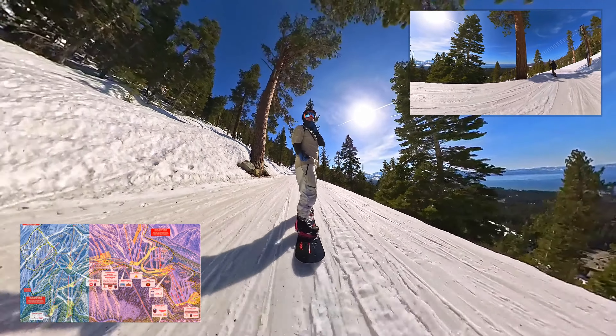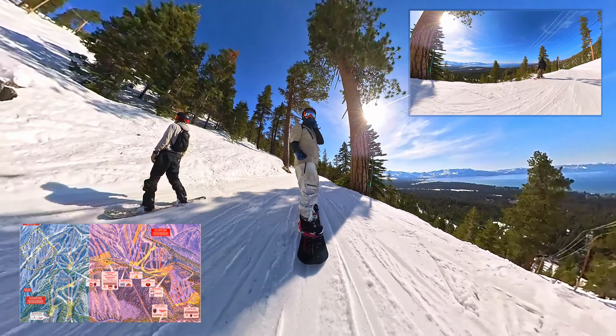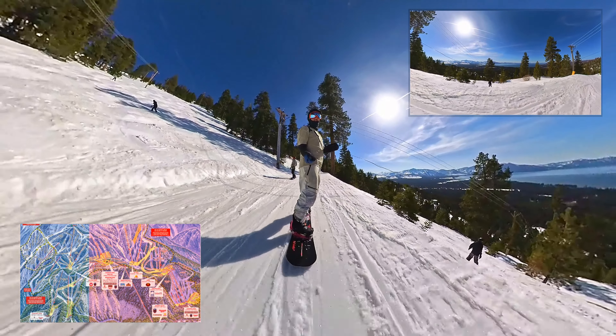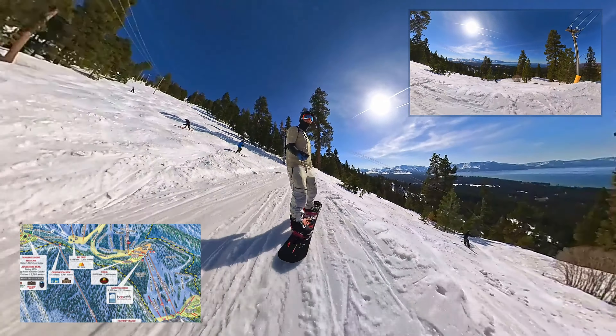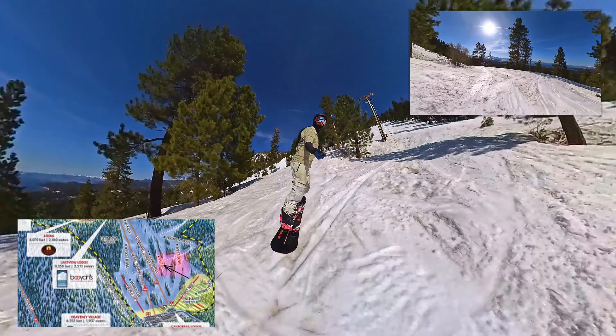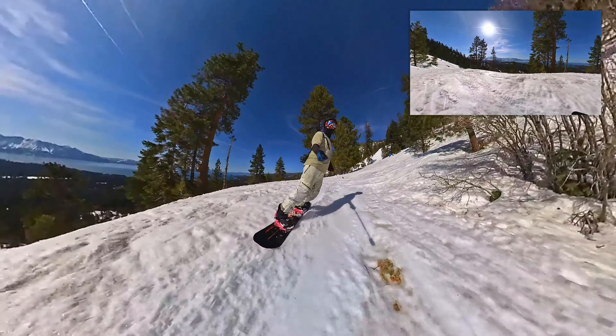What is up y'all, I am here today to tell you about a secret little catwalk run that I love to do at the end of the day at Heavenly. I got this little map at the bottom here — we're on the red side, that's the California side. This is only gonna work if you're going down to the Cali base lodge, because that's where it ends, and as you can see there's a little arrow for the rough area.